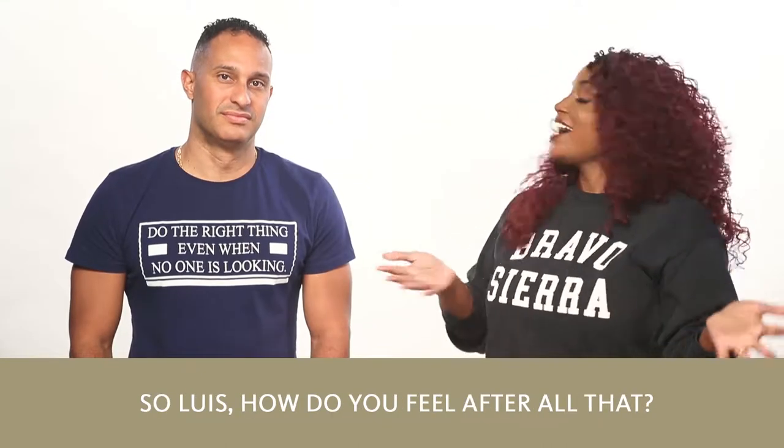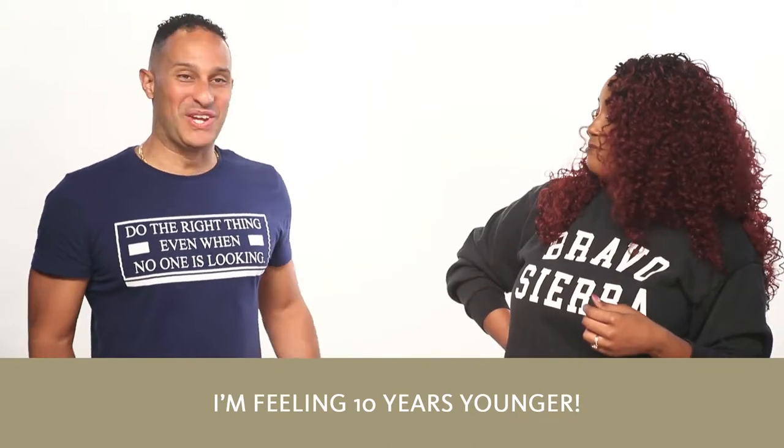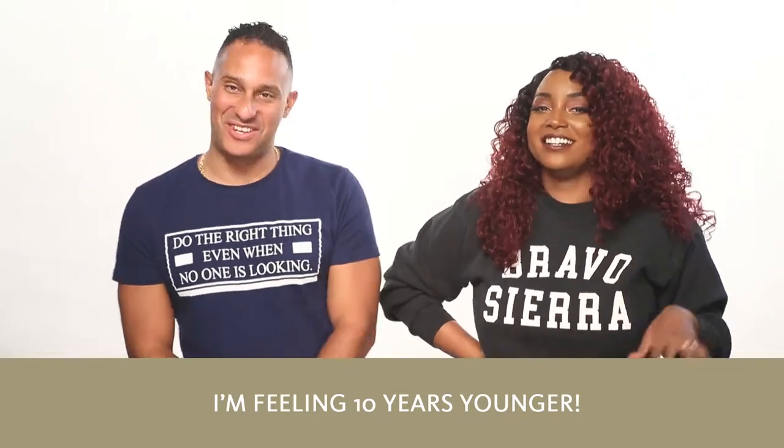So Luis, how do you feel after all of that? I'm feeling 10 years younger. You look 10 years younger. Thank you so much. You look amazing. Feeling good and smelling fresh. That's how I feel. Smells really good. Thank you.